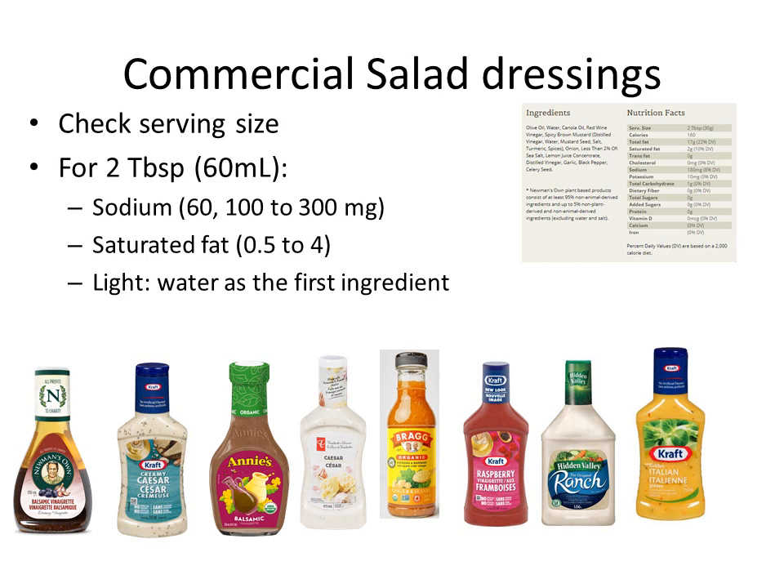Most dressings are low in saturated fat — they're usually made with canola oil, olive oil, or soybean oil, which are all healthy oils. But some creamier ones are made with cheeses, and depending on how much cheese, they will be high in saturated fat — about 4 grams. To put in perspective: for most women, aim for no more than 12 to 14 grams of saturated fat per day; for most men, no more than 16 to 18 grams. If you're using a quarter cup of dressing, you might get up to 8 grams of saturated fat. Dilute with non-fat Greek yogurt. Light dressings tend to be lower in calories and sodium — the first ingredient is water, so you could also dilute your dressings with water and save some money.